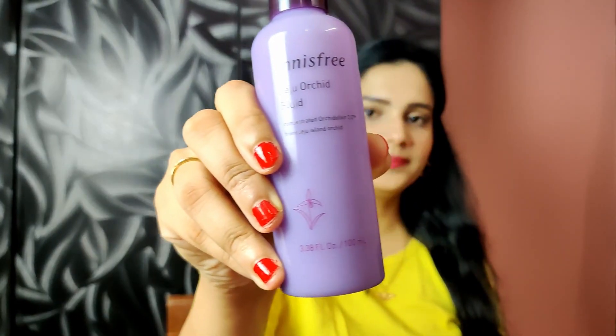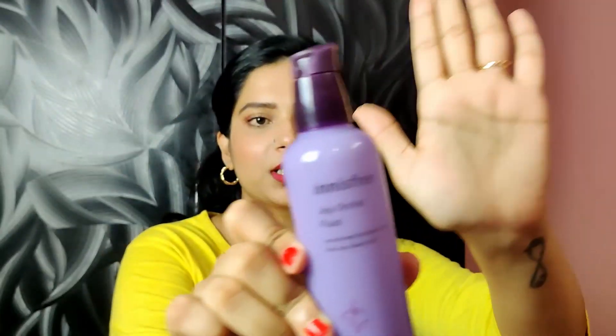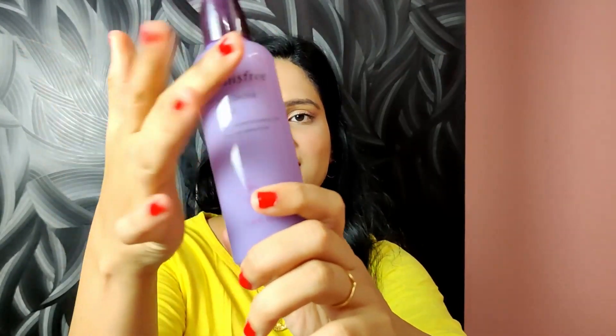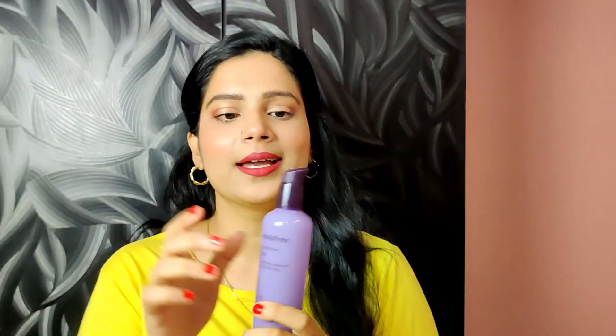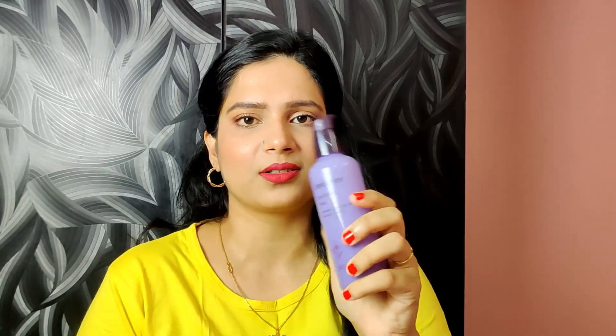The product we're going to be talking about today is the Innisfree Orchid Fluid, also called the Essence. This is how the product looks — it comes in this pretty glass-like bottle and it comes with a pump applicator.